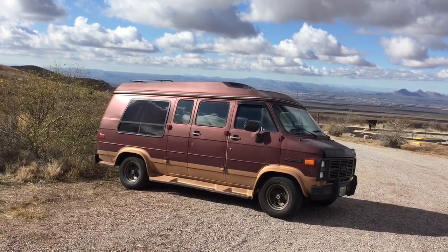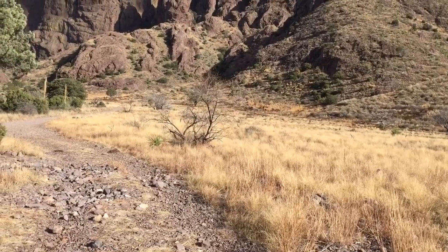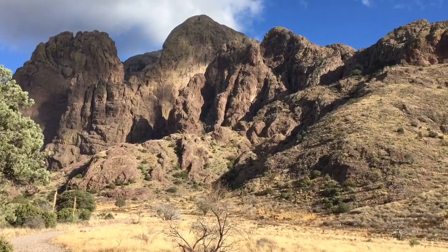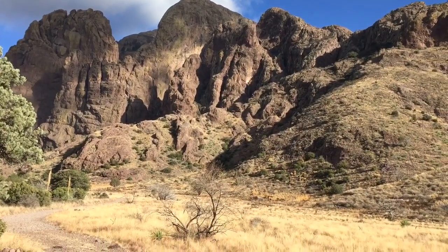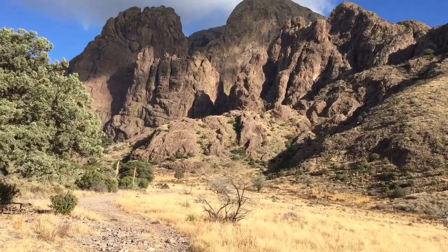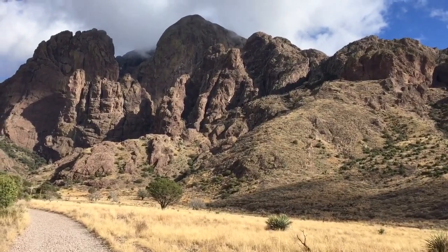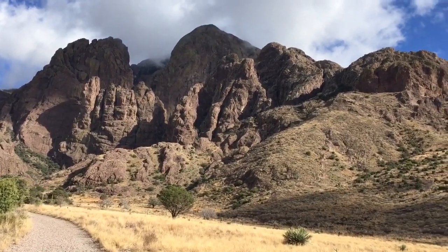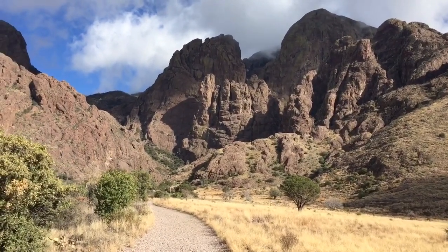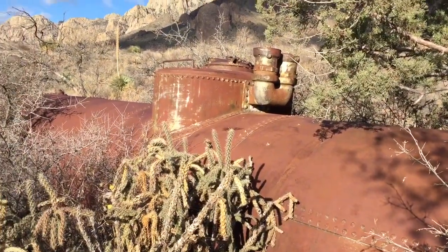The old girl still got legs. So I heard that there are some abandoned properties up in there, let's go investigate. Driving across Texas makes you feel small, but so does this in a different kind of way. You wonder how this got here, you know.